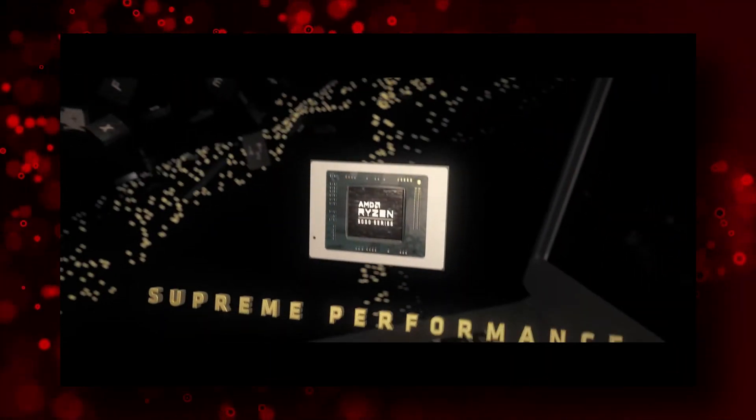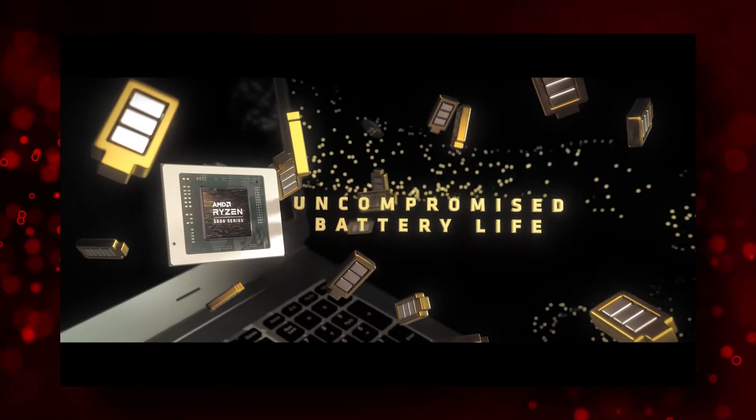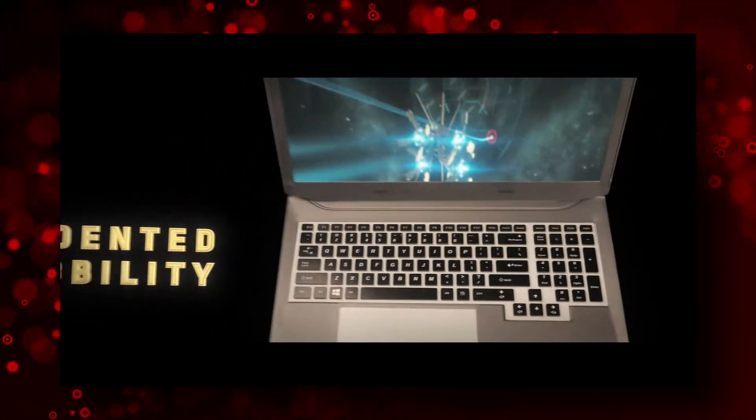AMD has unveiled their Zen 3 based Ryzen 5000 mobile CPUs. In this video I'll briefly talk about all that is released, and since this channel is still very much targeted towards people on a budget, I have some important advice for you at the end, so stick around.